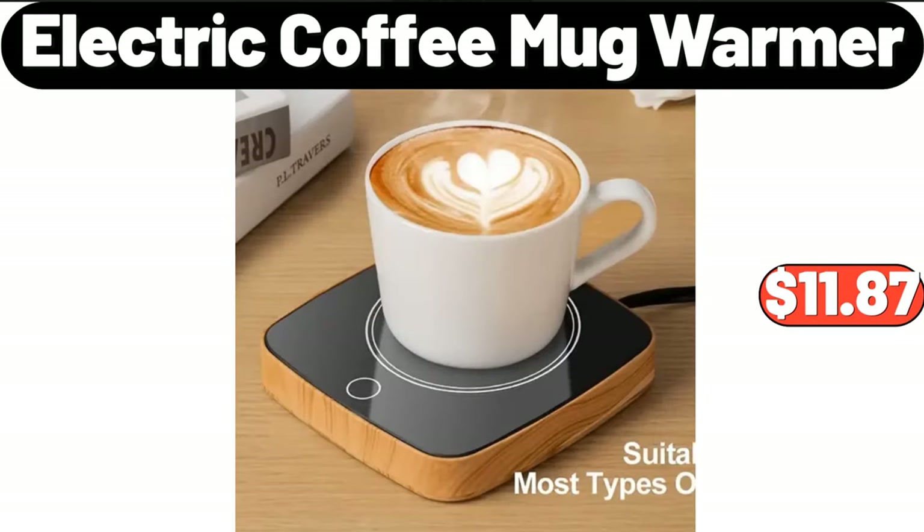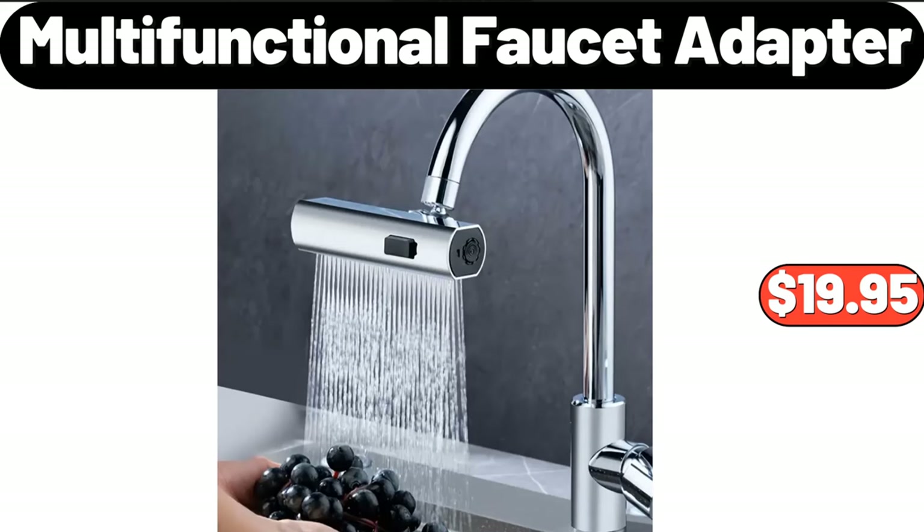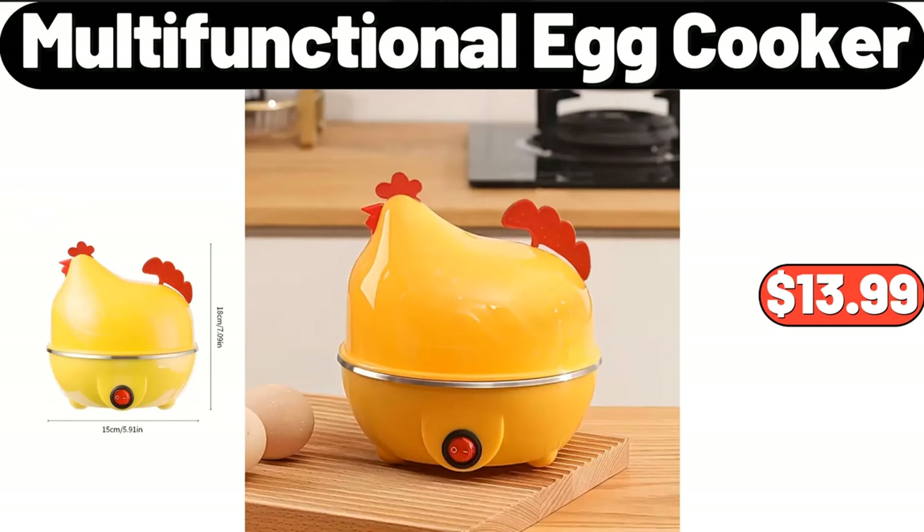Electric coffee mug warmer, $11.87. Three-pieces solid color fitted sheet, $12.99. Multi-functional faucet adapter, $19.95. Ceramic butter dish with bamboo lid and knife, $9.99. Multi-functional egg cooker, $13.99.